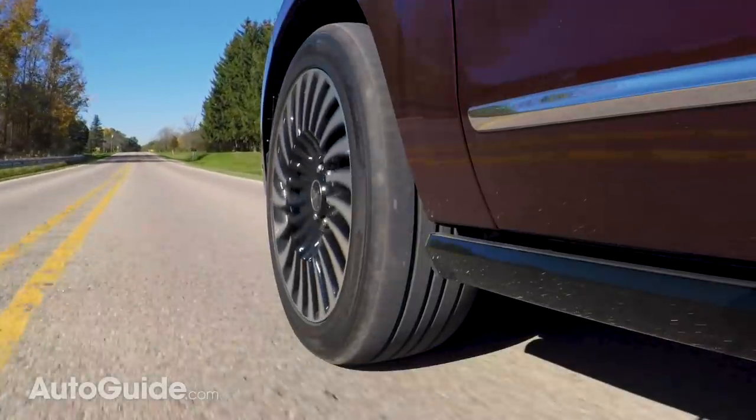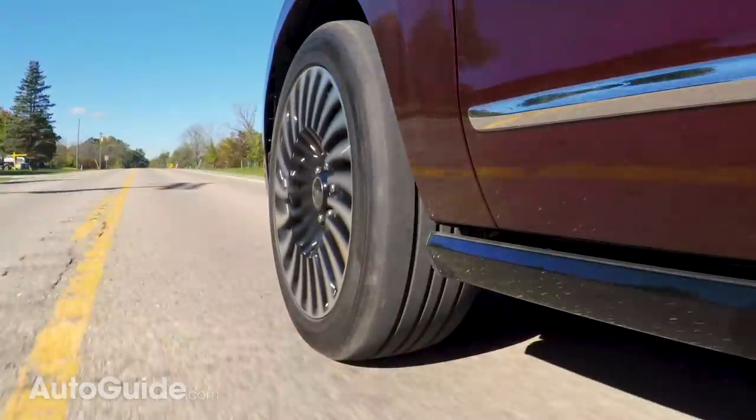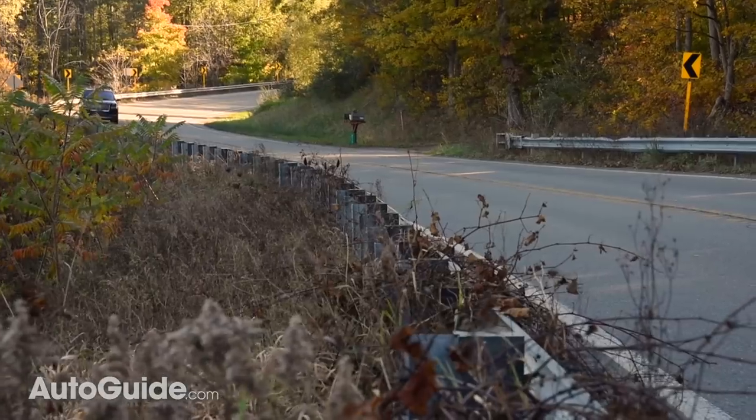This Black Label model rolls on gigantic 22-inch wheels, and you get the impression that there is a lot of mass moving around underneath your feet. I think if they went with a smaller, lighter wheel and tire package, this thing would ride and handle even better than it already does.